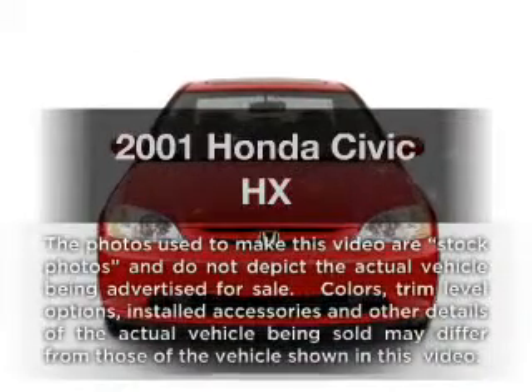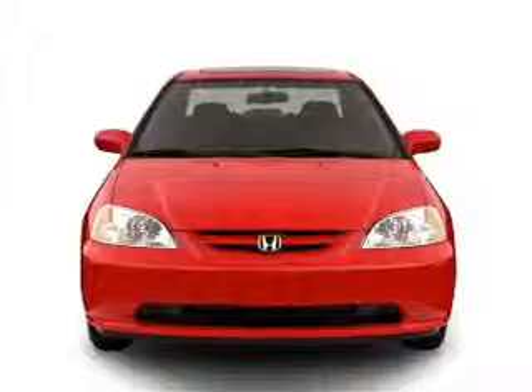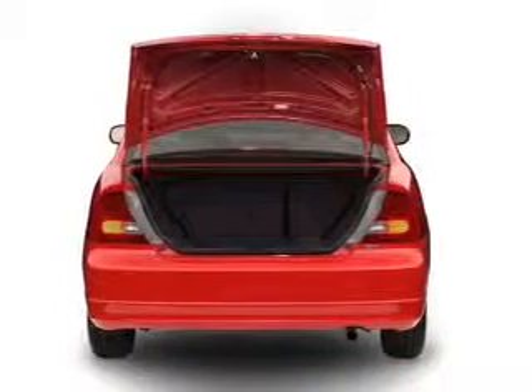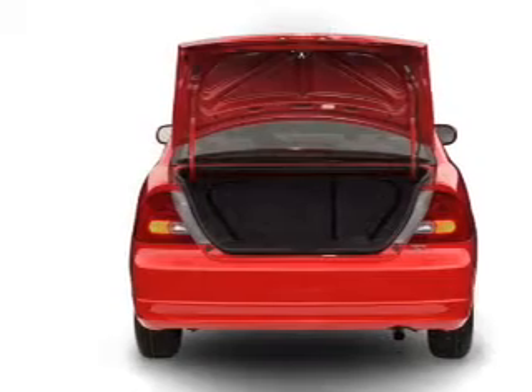Get noticed in this 2001 Honda Civic. This is the set of wheels you've been looking for, with an efficient four-cylinder engine that gives you more control with its manual transmission. Stand out from the crowd with premium wheels.